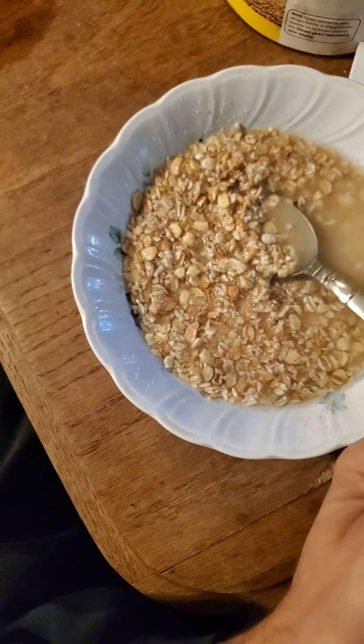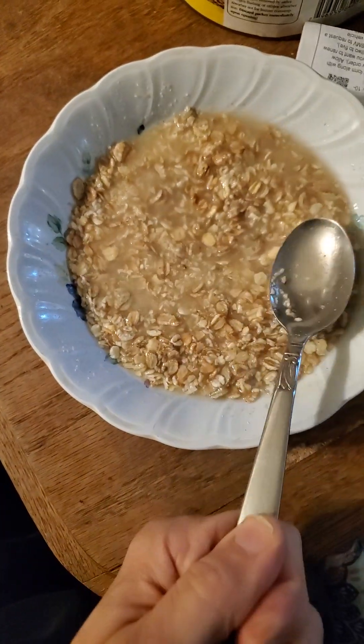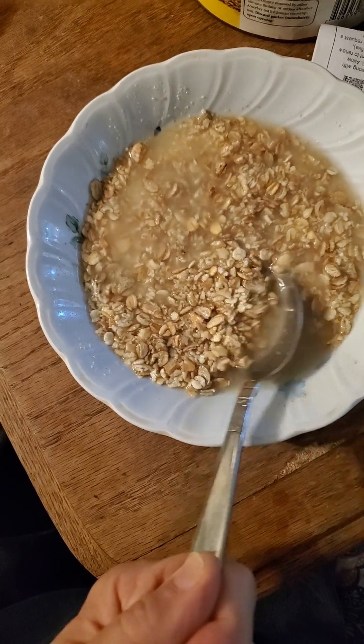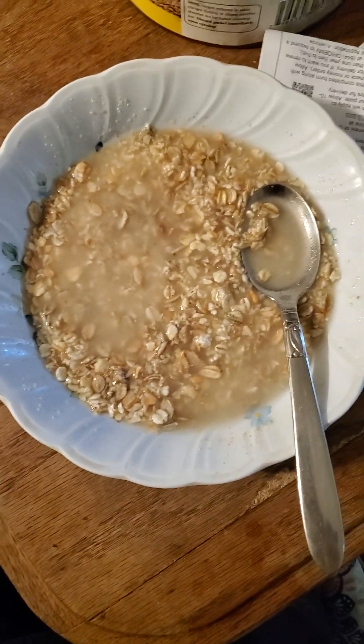It all looks the same except for the sunflower seeds. It's so hard to tell the difference because I'm not experienced eating these other grains. I don't have any problem with this product.